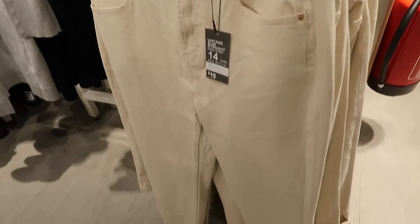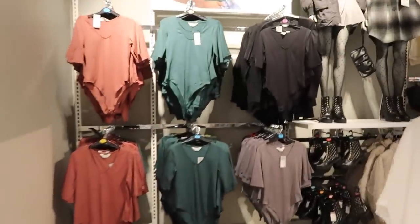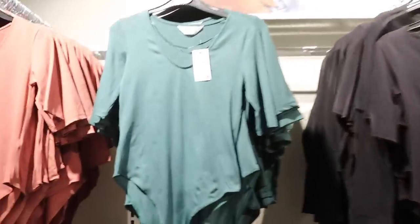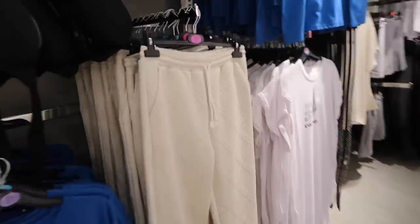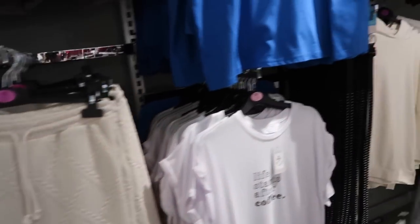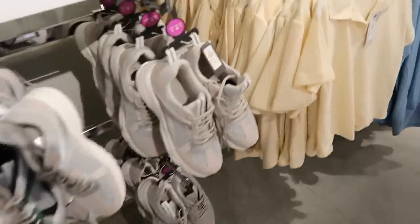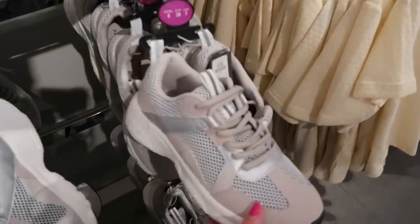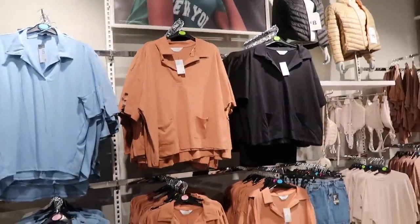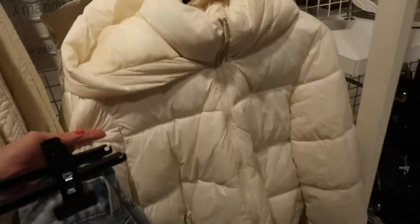Here are the slim fit jeans - fifteen pounds in a nice neutral tone. Here are the classic bodysuits I was showing you earlier - love the black one. A store announcement says they're closing in fifteen minutes. Love these joggers - oh my god I love them! Some more oversized tees, and look at these trainers! Then look at this dreamy puffer coat - oh look at that! This one is eighteen pounds - yes please!